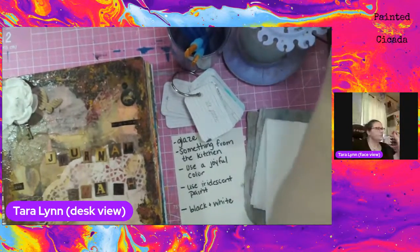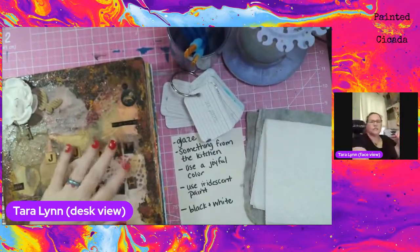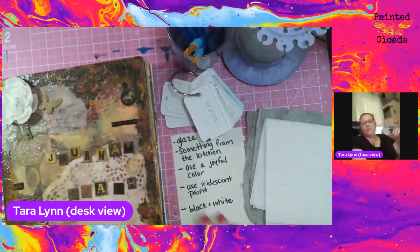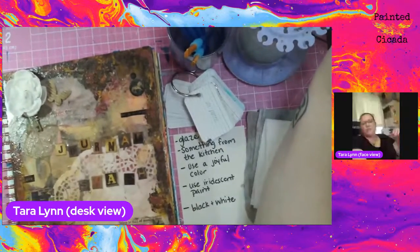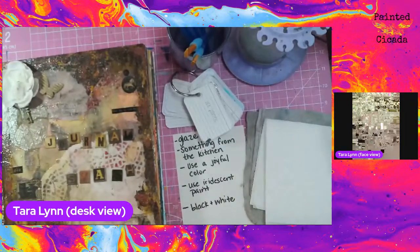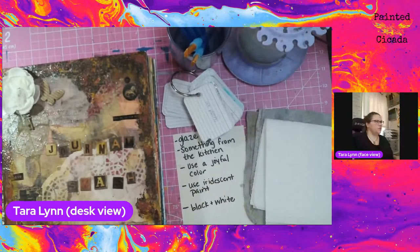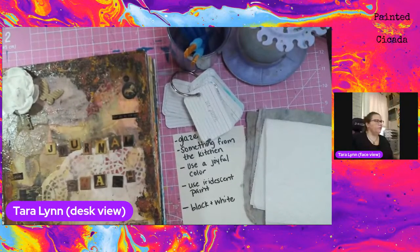It always takes me just a second to get my tech figured out here. I think we are all set. Welcome. My name is Tara Lynn and I am the owner of The Painted Cicada. I'm a mixed media artist and I love art journaling, so I'm super glad that you guys are here with me tonight.